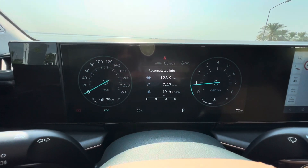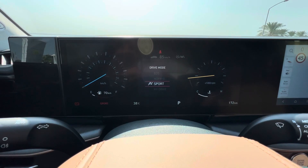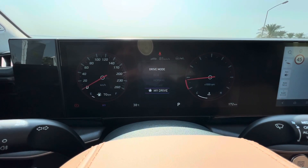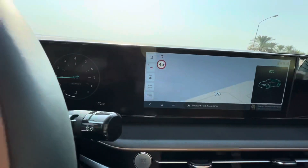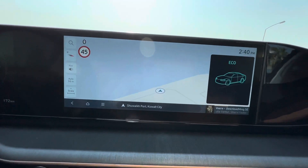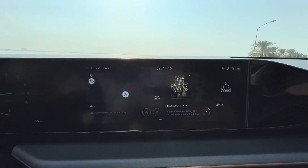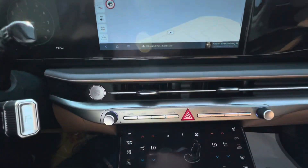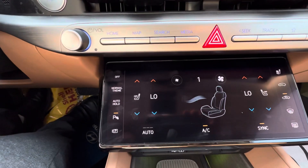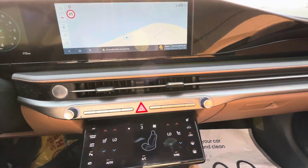Full screen display. Nice map. Let me show you the touch screen.